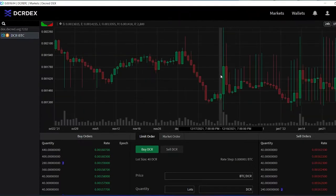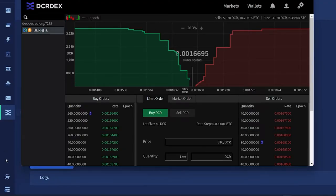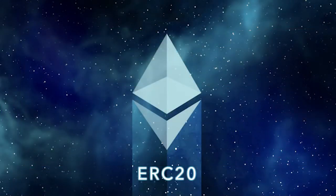Not even an email address is needed when getting set up. With this release, the DCR DEX is now considered fully integrated into Decrediton, Decred's graphical wallet. Experimental SPV support for Decred DCR DEX wallets has also been added.